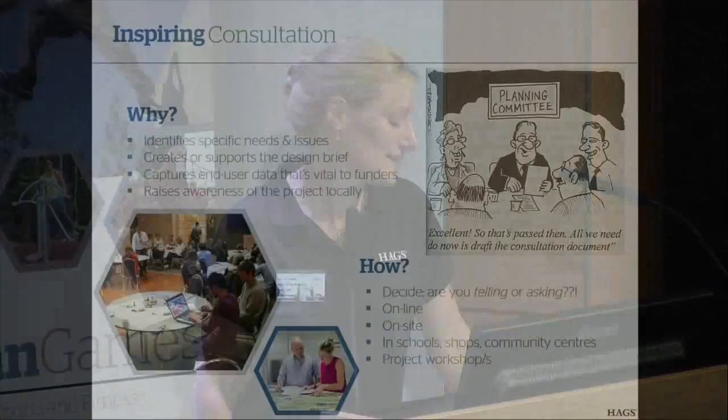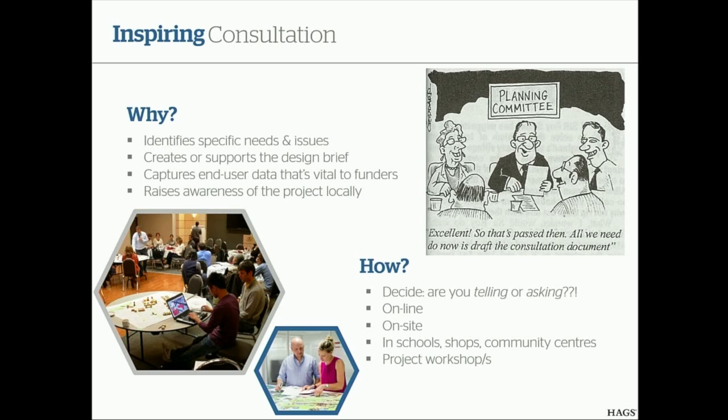Step one of almost anything is the public consultation part. I don't know how much you guys get involved in that — it's hugely varied depending on who's delivering it, where, and how. But one of the things to think about is: what is the point of it, why bother doing it? There's a whole bunch of reasons why it's really important at the beginning stage of projects. Done well, it really does identify the specific needs and issues that each project, each site, and each community has. For my team to work to a really great design brief, if we haven't got that consultation in place we're working on a much more theoretical basis — it's much nicer to have real human comments and data to work with.